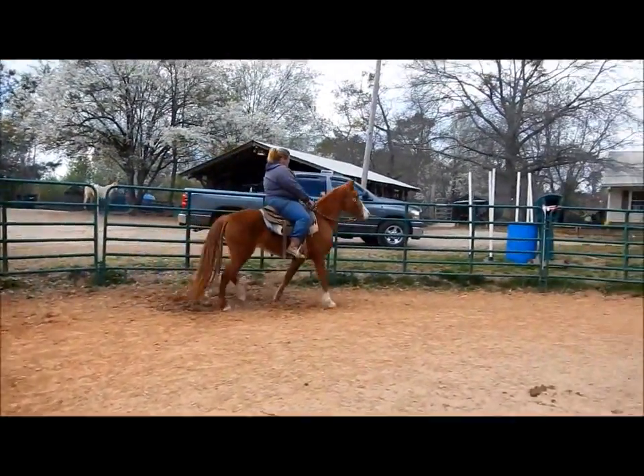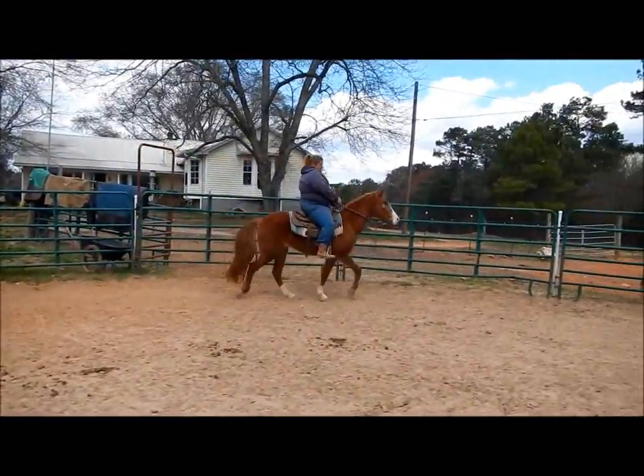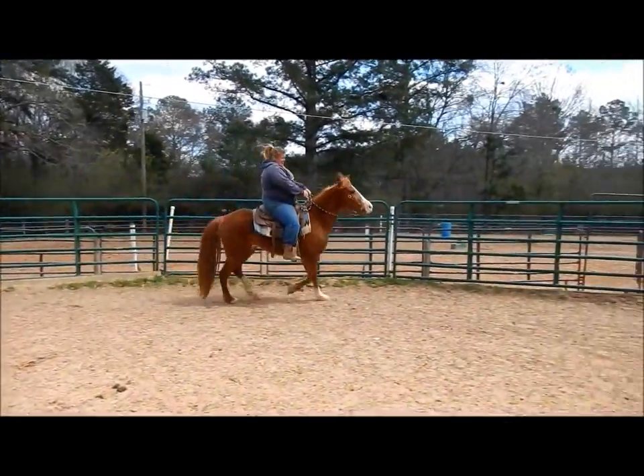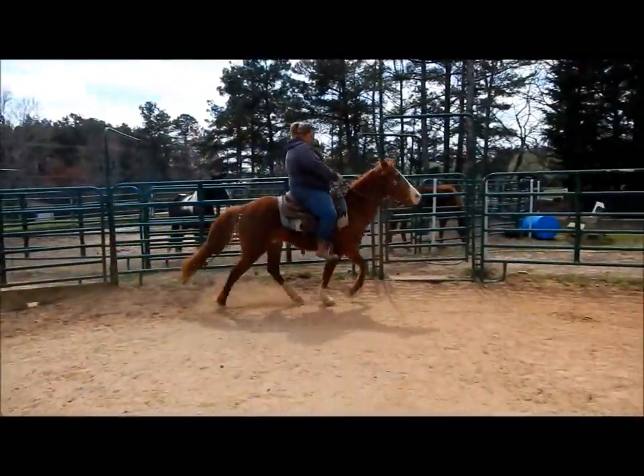She's a registered racking mare, got a beautiful mane and tail, and just a pretty little gait to go with it. Probably one of the smoothest gaited horses we've been on in a year or so. She is very, very nice — she has been shown.